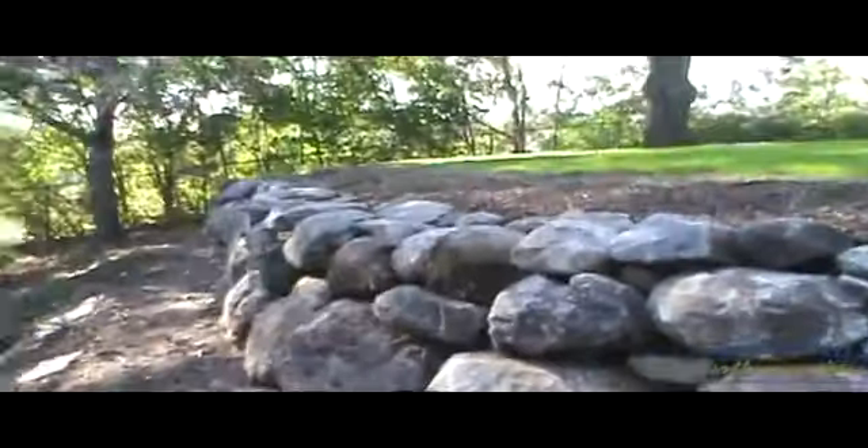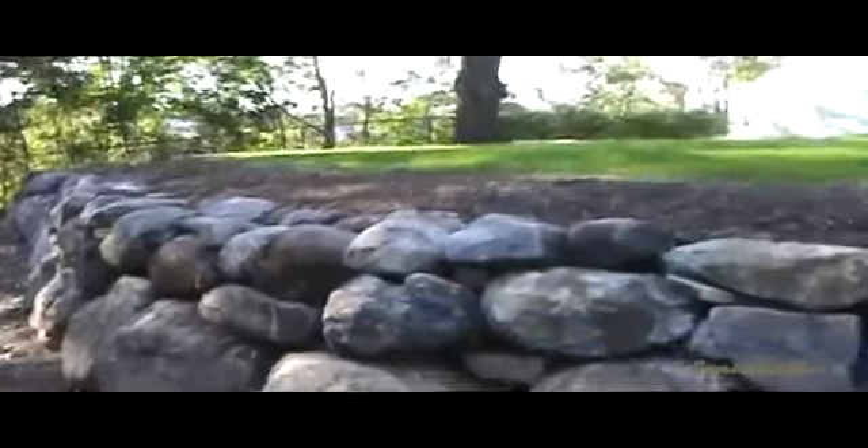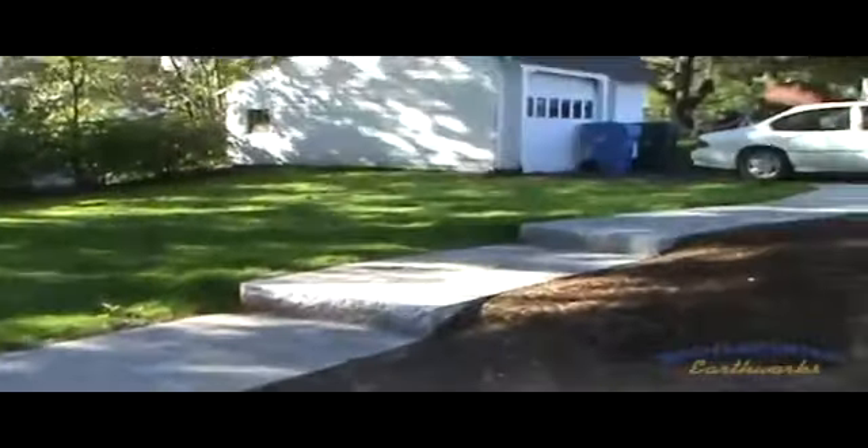You can see from here, as I walk down the slope, the size and scale of the wall that was put in. Brought in a few tri-axles of fill material to build up the yard to gain all of the new space. And the walkway that comes around and leads up to the driveway.